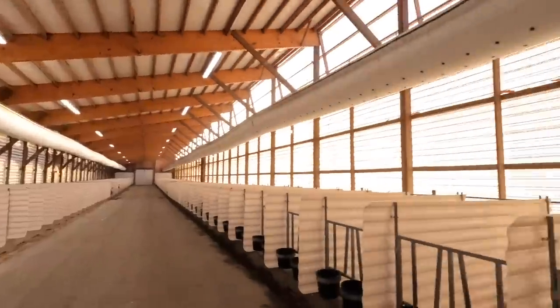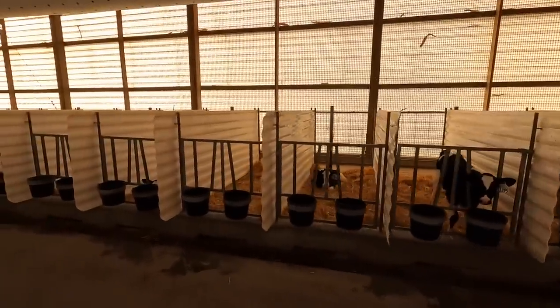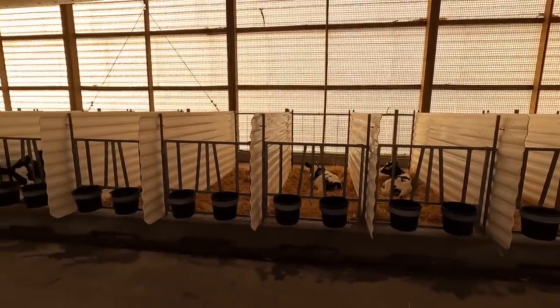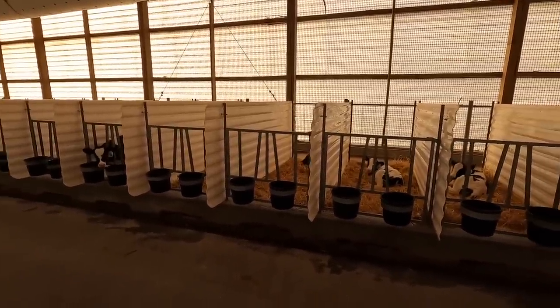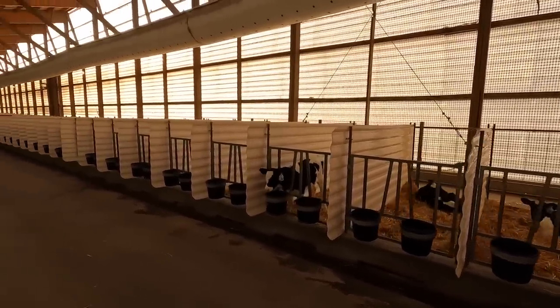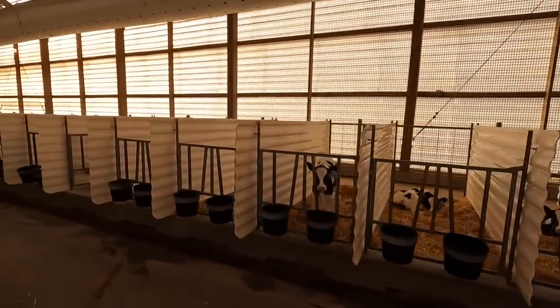I had a question for the dairy farmers that watch the page. We currently feed milk twice a day to our calves — starting at two liters, and at a week old they go up to three liters twice a day. Then at around 35 days we step back down to two liters twice a day, then down to one liter at 45 days, and they're weaned at 60 days.